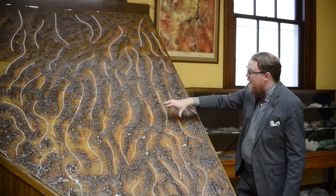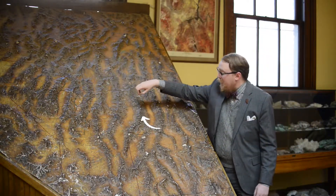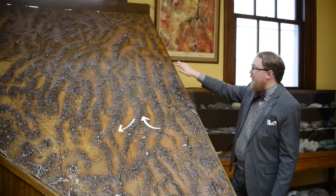And along these faults, the mountains were uplifted and the basins were dropped, which caused this very unique formation.